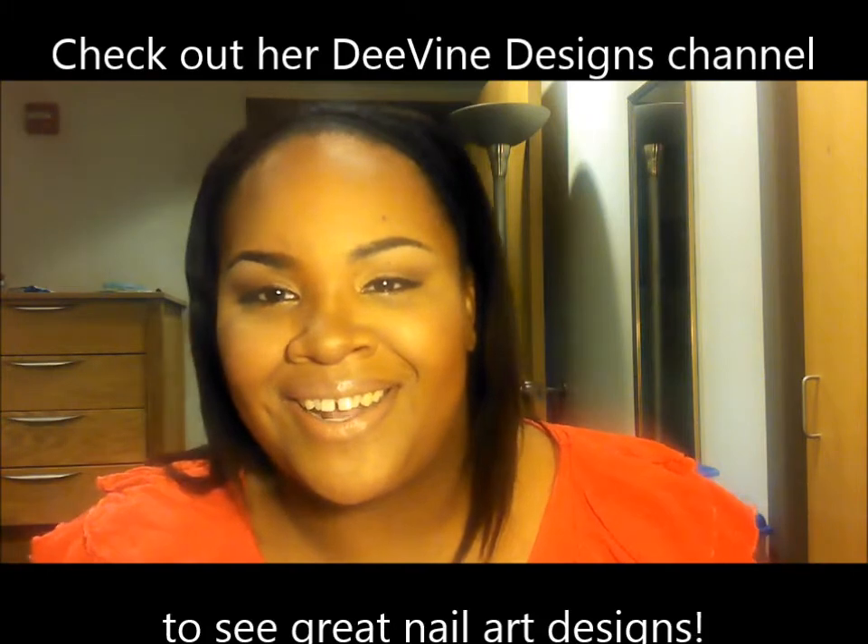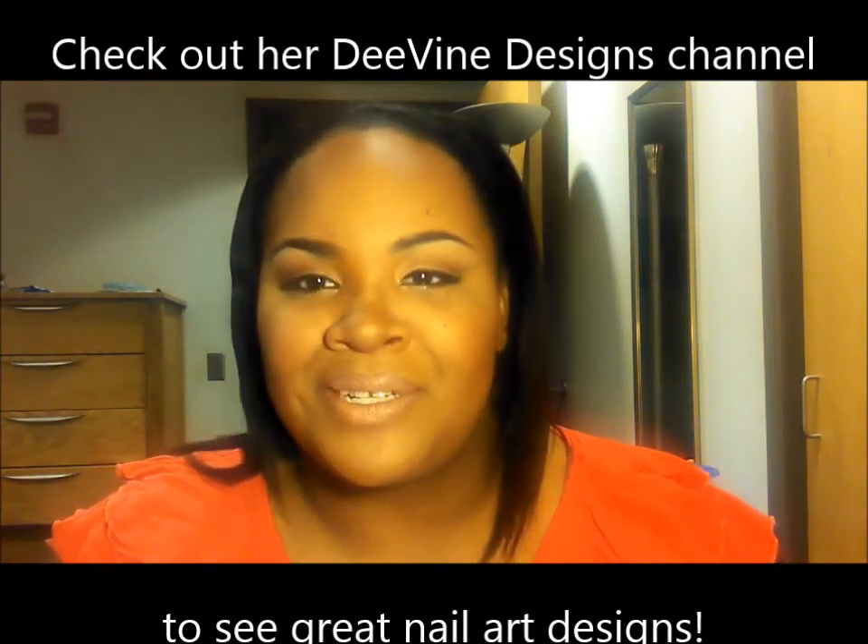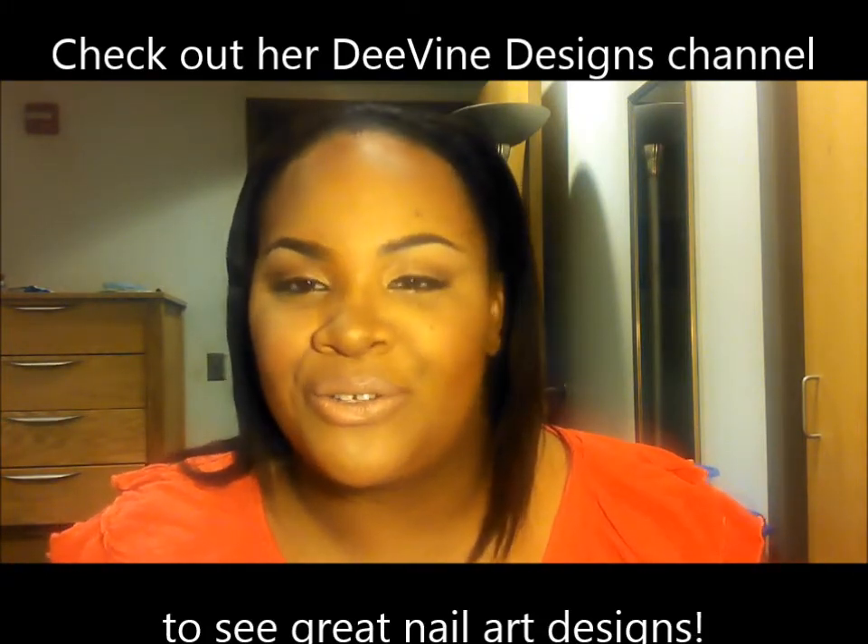Hey boos! I am coming to you all to finally do the rainbow tag. I thought I wasn't going to do it at first, and I know my boo Dina she tagged me, and I think Evie she probably tagged me too. I thought I wasn't going to do it — I didn't have the time to get it done, but today I got a little time.